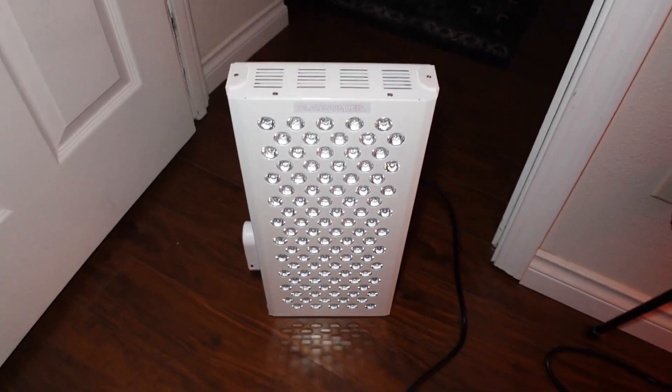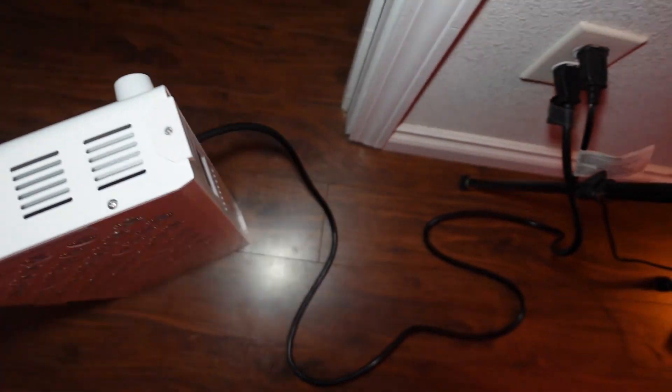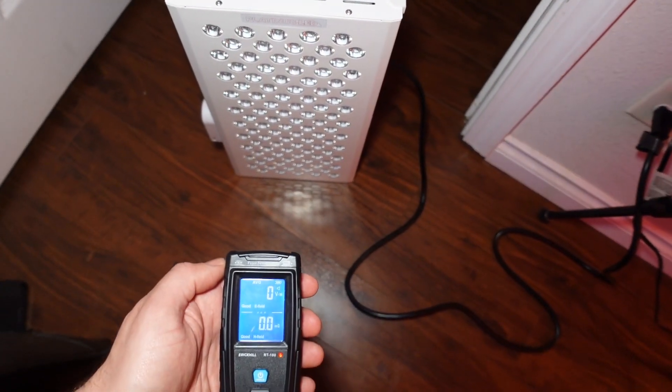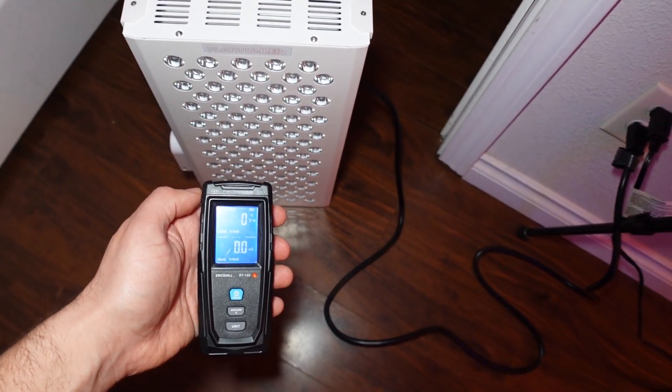Just for a comparison with the Platinum LED — it is plugged in but it is turned off. Got my meter set to zero. Move it in. Nothing.